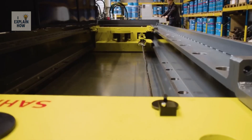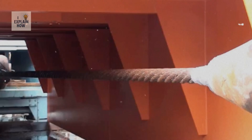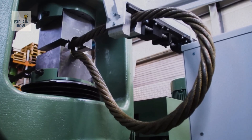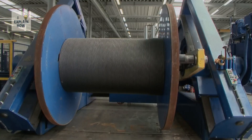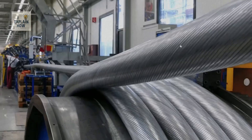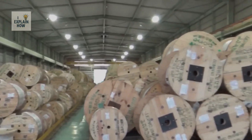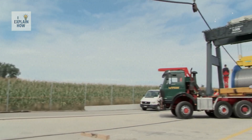Before leaving the factory, each cable undergoes extreme testing: tensile testing to breakage, repeated bending, and dynamic load testing. Only those that pass these tests are validated. Then they are wound onto metal reels, filmed to protect them from moisture, and labeled with a traceability code. Automated cranes move these coils to the logistics area where they are loaded onto trucks or special containers, ready to be shipped to construction sites around the world.